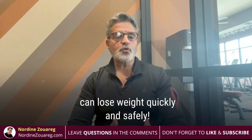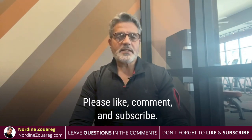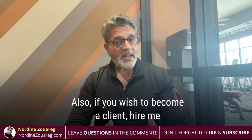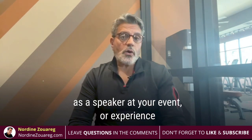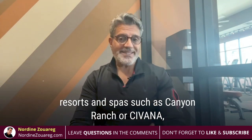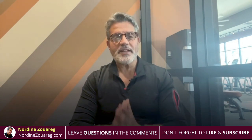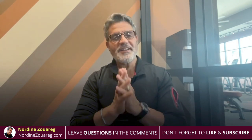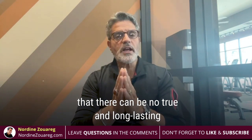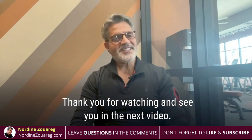By following these tips, you can lose weight quickly and safely. I hope this video was helpful. Please like, comment, and subscribe. Also, if you wish to become a client, hire me as a speaker at your event, or experience an amazing wellness retreat at top award resorts and spas such as Canyon Ranch or Savannah, please visit my website at NordeansWarek.com. And always remember that there can be no true and long-lasting fitness without inner fitness. Thank you for watching and see you in the next video.